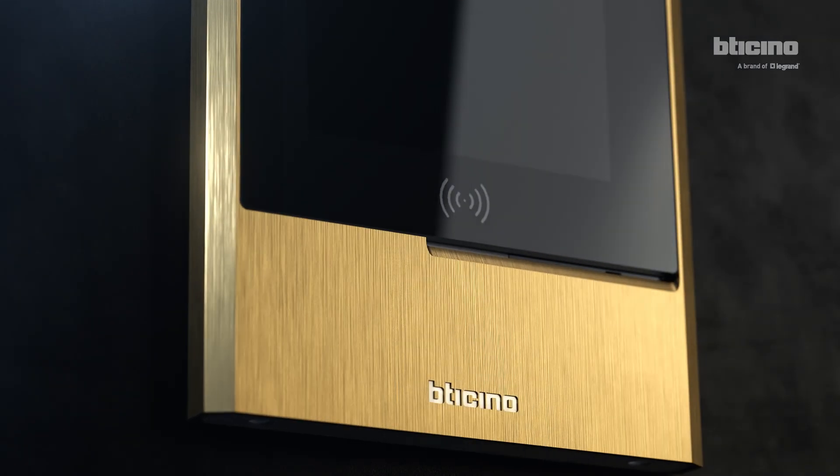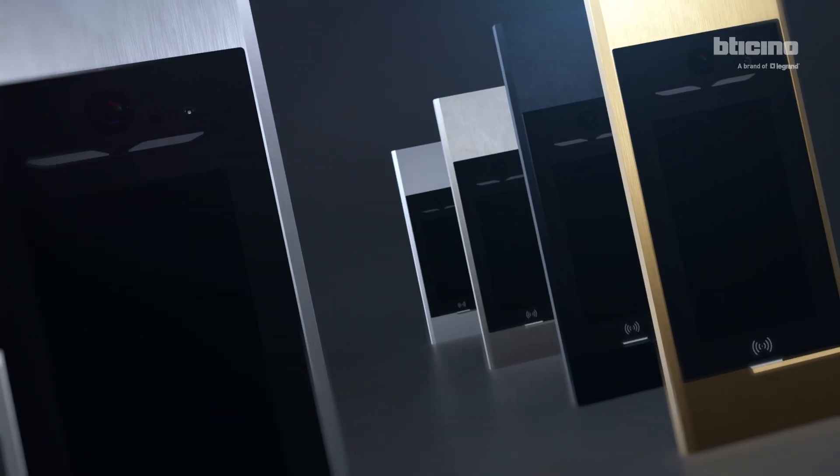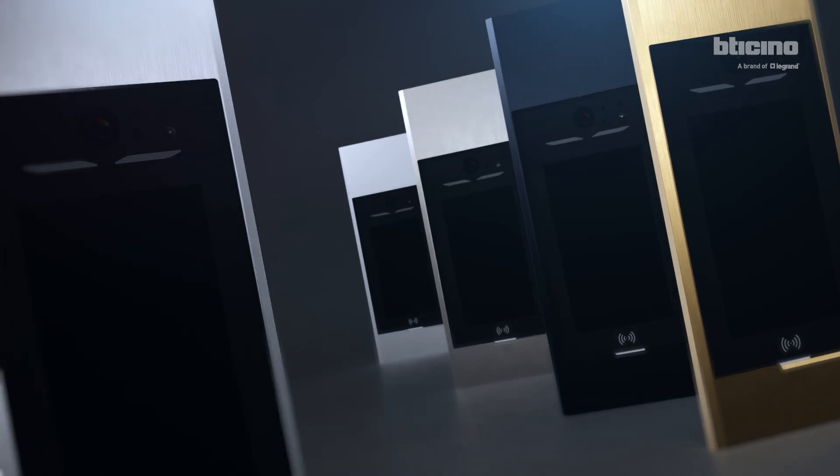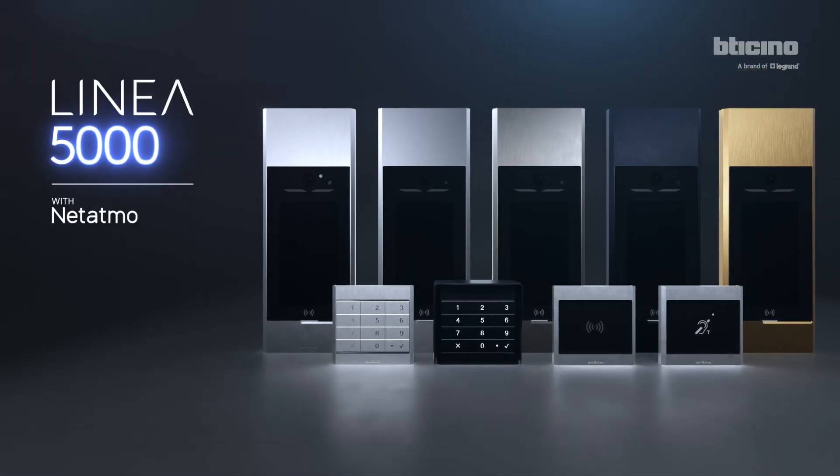But there is more. Five exclusive finishes to bring prestige and innovation to every building. Bring change to life. Discover Linear Chinkramila. Digital.